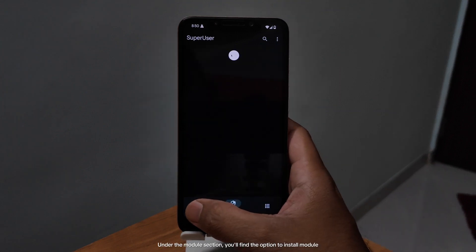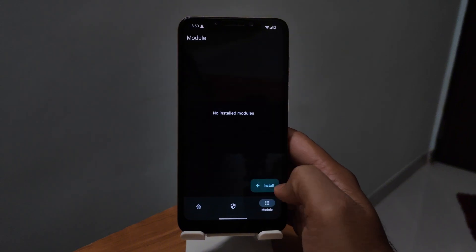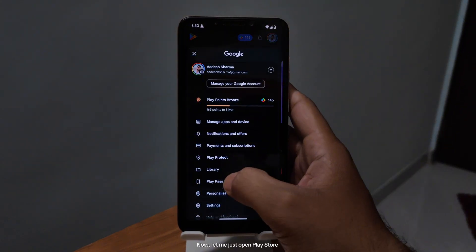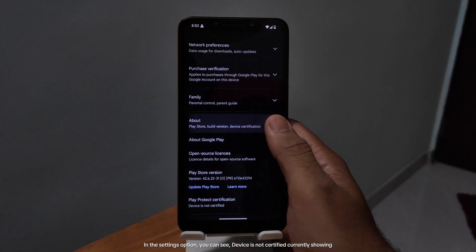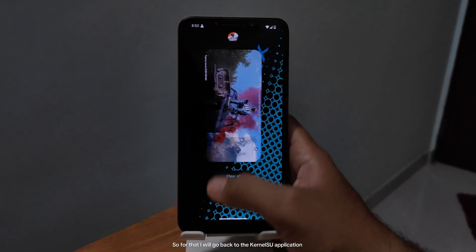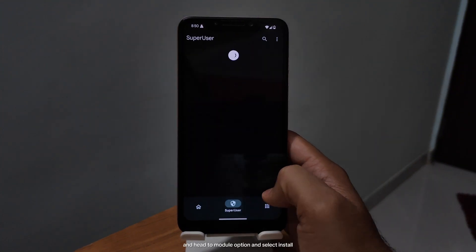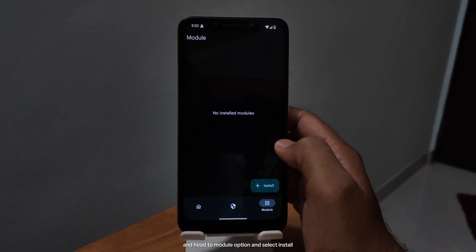Under the module section, you'll find the option to install a module. Now let me open the Play Store. In the settings option, you can see the device is not certified currently showing. So for that, I will go back to the KernelSU application, head to the module option, and select install.